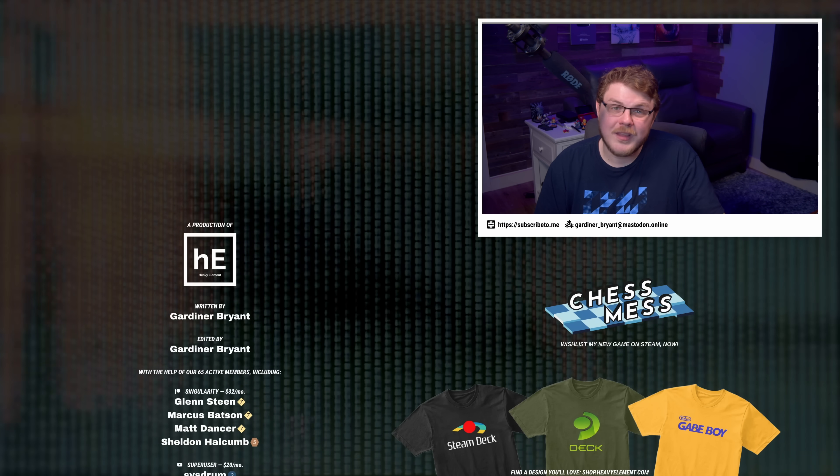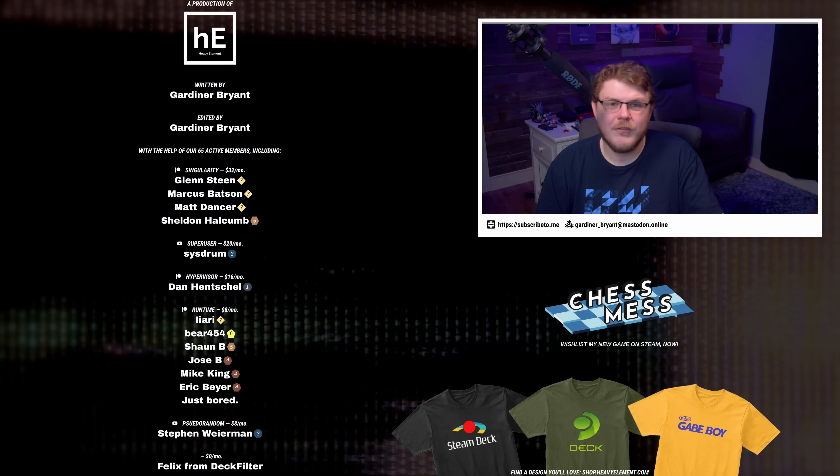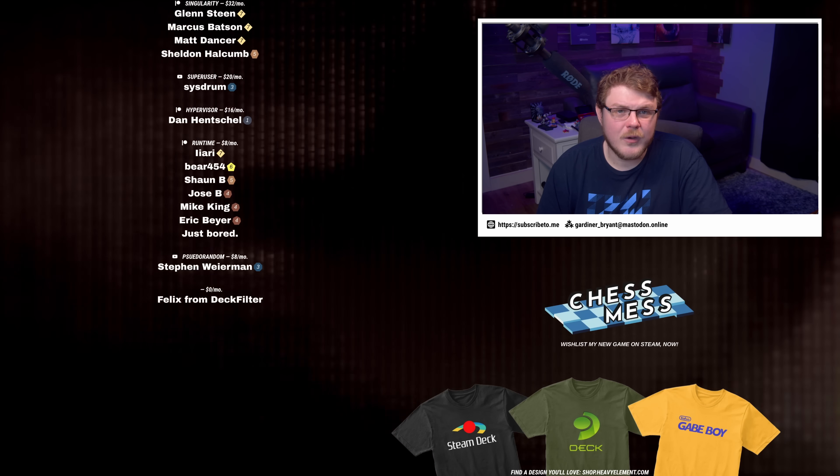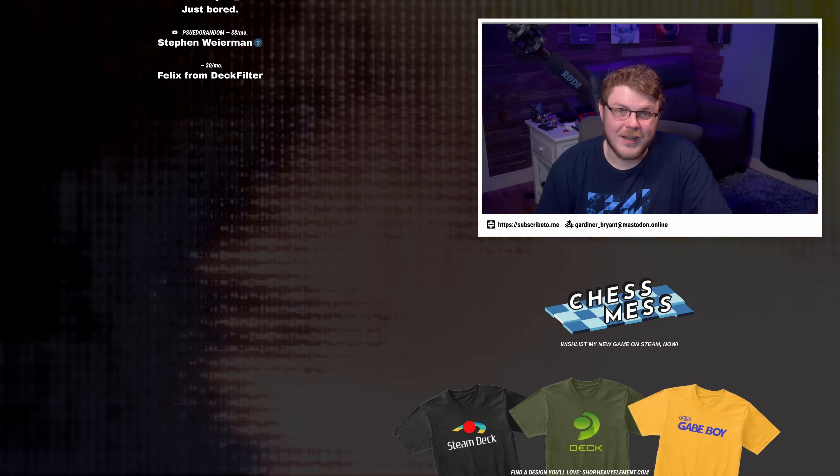Well, that's going to do it for this video. I want to thank my patrons and my YouTube members for making this show a reality. If you'd like to see your name listed, you can use the links below to make a monthly contribution. Thank you for watching, and I'll see you guys on Monday.